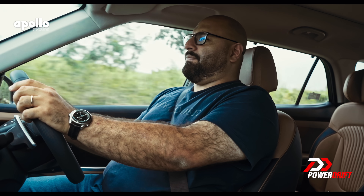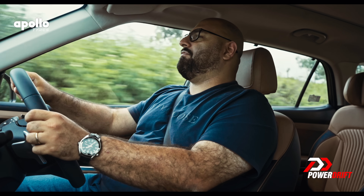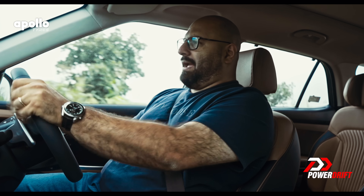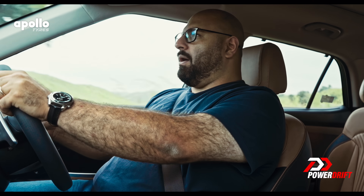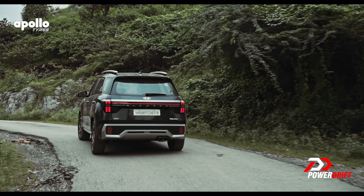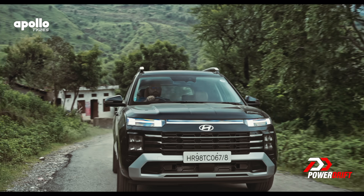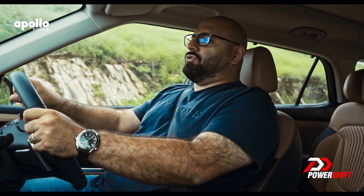Interestingly, we're more than halfway through this review on the PowerDrift YouTube channel — a place where we are genuine petrolheads, car people — and we haven't talked about engines, horsepower, torque, or performance. That's because the person considering buying one probably wants to know more about ADAS and fuel economy than driving ability.